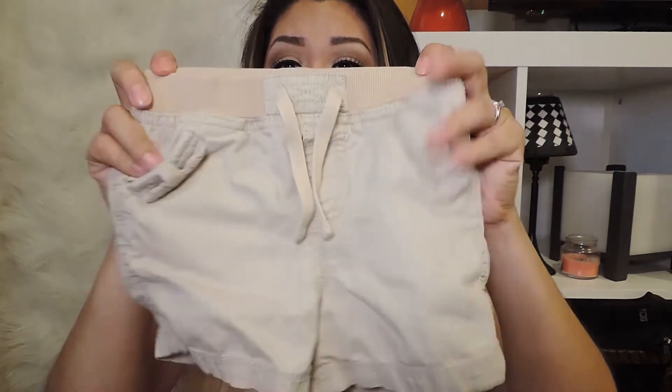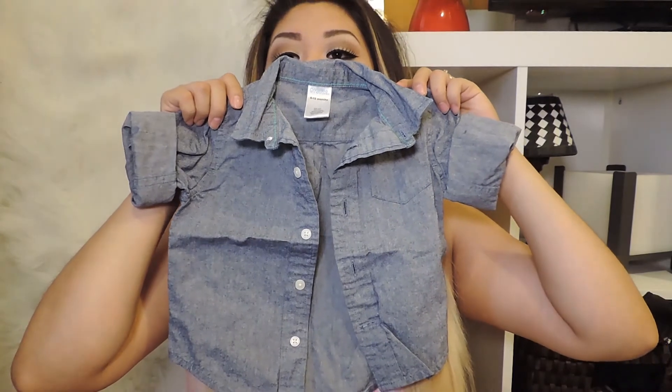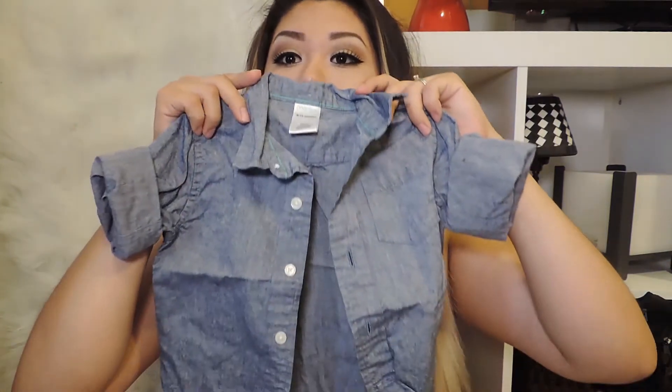Another pair he has is from Old Navy — 6 to 12 months — and he's about to stop wearing these because they're getting a little too small. But they're super cute and he wore them for the longest time. Then I got a chambray shirt from Gymboree — I went to the outlets and got it there, or actually I think I ordered it online. It's 6 to 12 months but he's only worn it once because it is really big. It's just like a chambray shirt and it is super cute, but yeah, it's definitely big.